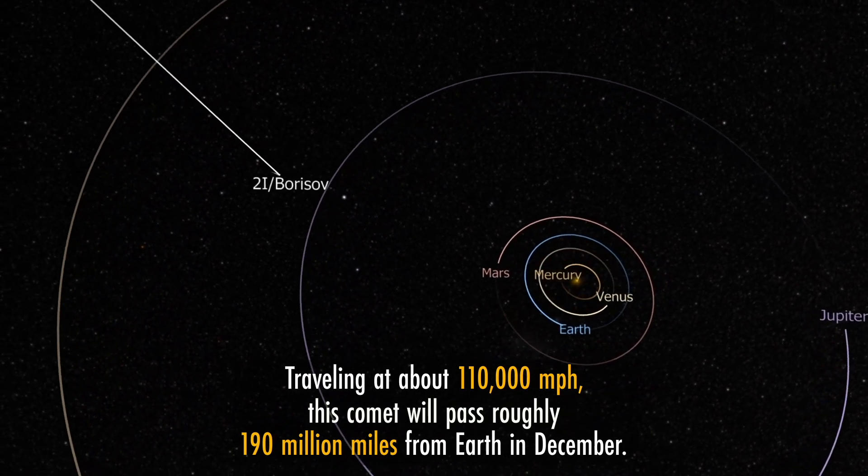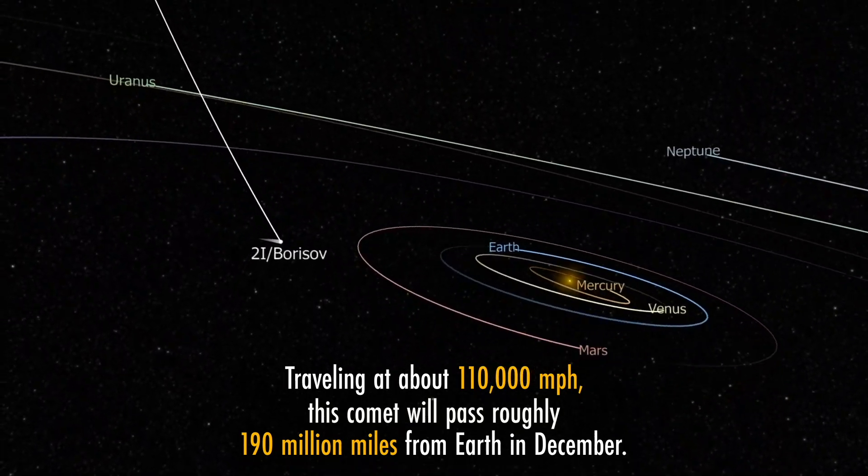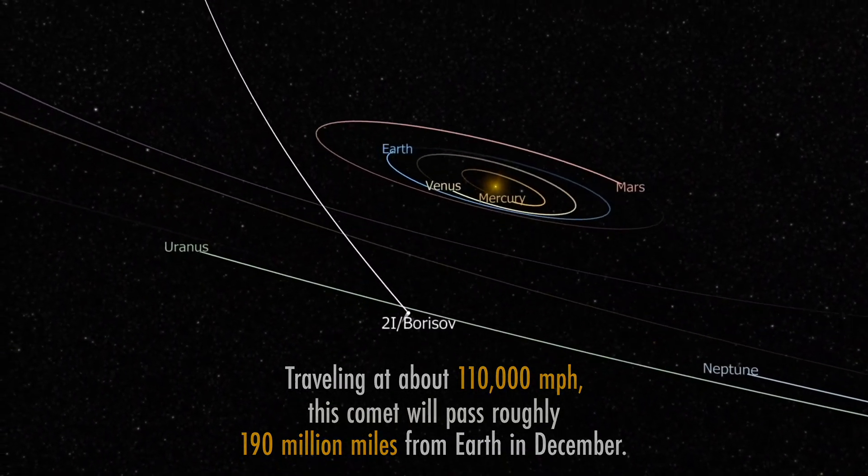An interstellar object is something that's out in interstellar space, usually moving through it at relatively high velocity. It can be as simple as dust or gas, or it can be a larger object like an asteroid or a comet. But with Hubble's very high resolution, we can hone in on the nucleus, the center part of that comet's core, and see how it separates or is different from the surrounding, more nebulous, dusty, gassy coma around the nucleus.